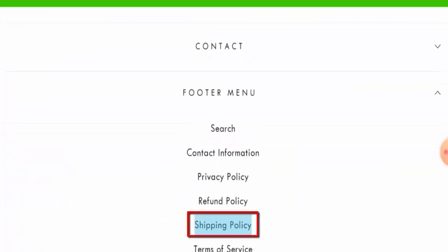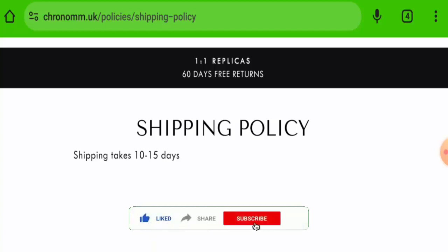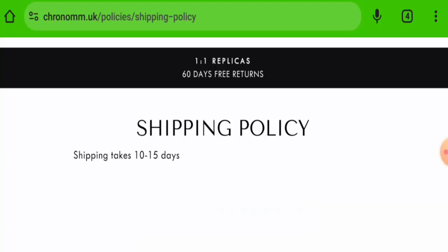For shipping, go to the footer menu and then go to the page section — the shipping takes 10 to 15 days. Now we will talk about the legitimacy factors with the help of which you can judge whether this website is a legit or a scam site.